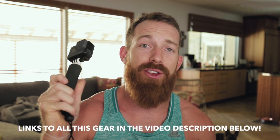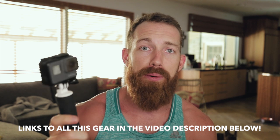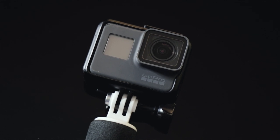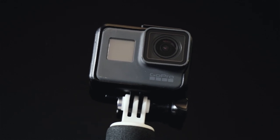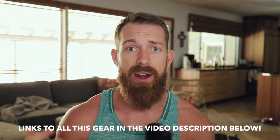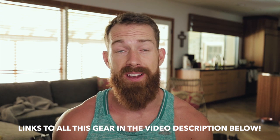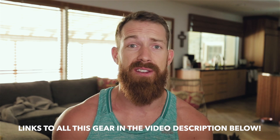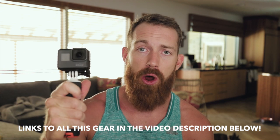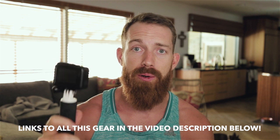You always have to have a GoPro on any trip, especially where there's water. This is the GoPro Hero 6. I'm going to be taking it with a little handheld rig and a head mount for when I'm snorkeling or going around to get a first-person point of view through Rome, Greece, and all the different cities in Italy.